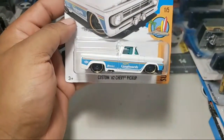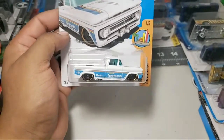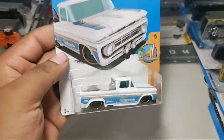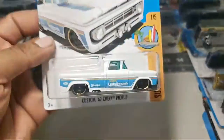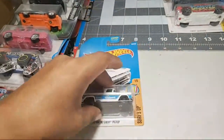Take a look: Custom 62 Chevy in white - I think I have two of these already which I cannot wait to put Real Riders on them. We'll see, we'll see man, soon enough.